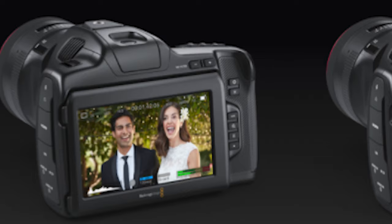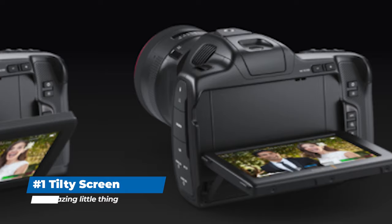First up: the tilty screen. It's the small things that get us the most excited here. Apart from the URSAs, Blackmagic cameras have never had an articulating screen in their smaller form factor cameras. Would we have loved it if it swiveled all the way around? Yes, that would have been nice. But for us and other filmmakers alike, we think this is a much needed and extremely welcomed addition to the pocket camera. Keeping the cost down, you can't argue with the cost that they have it priced at and the features that they packed into it.